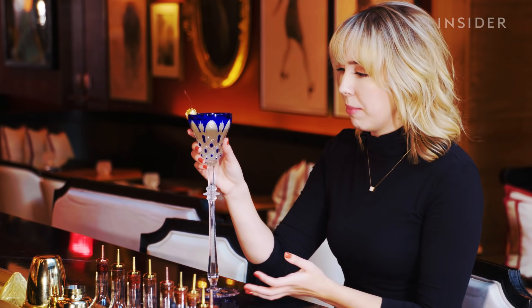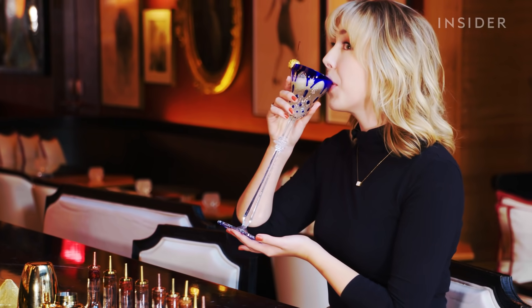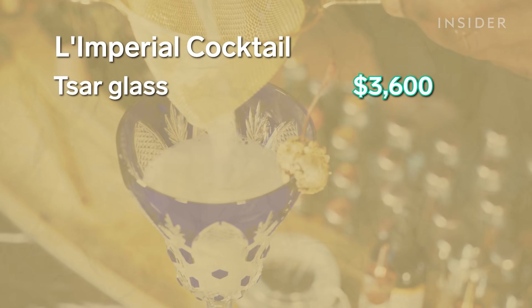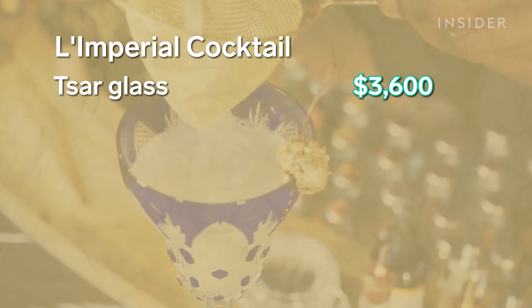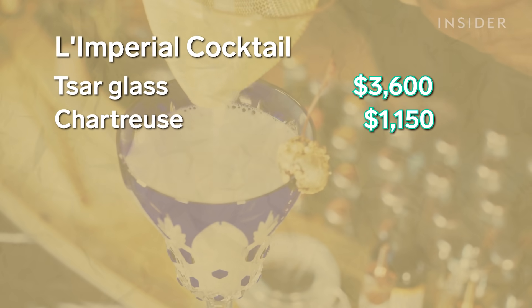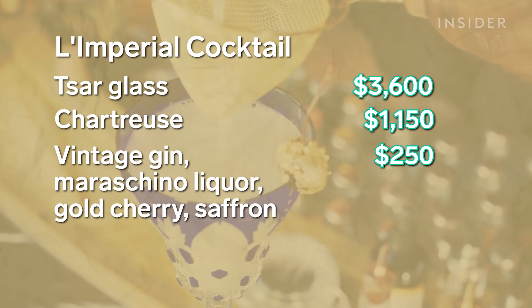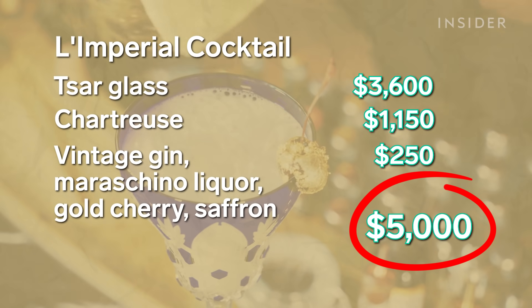Our final tally for the L'Empireal cocktail comes out to $3,600 for a souvenir Baccarat crystal glass and $1,150 for an ounce of 100-year-old green chartreuse, leaving $250 for other top-shelf ingredients and expert craftsmanship — a grand total of $5,000 for a bar-goer's ultimate cocktail splurge.